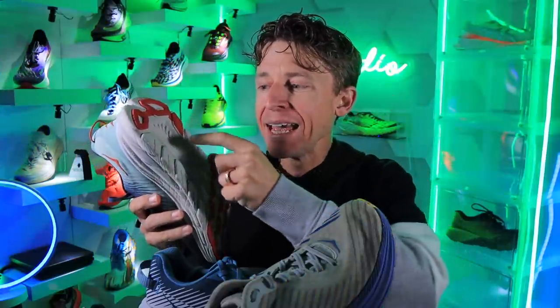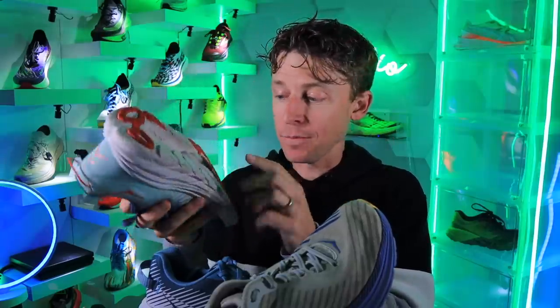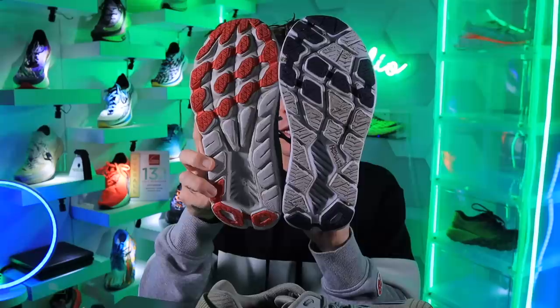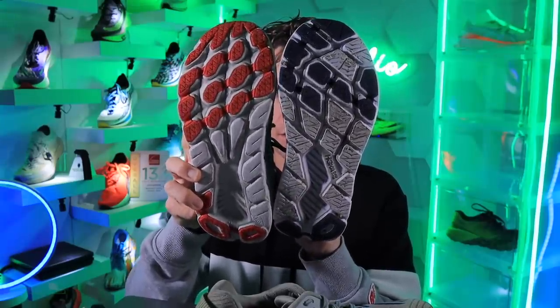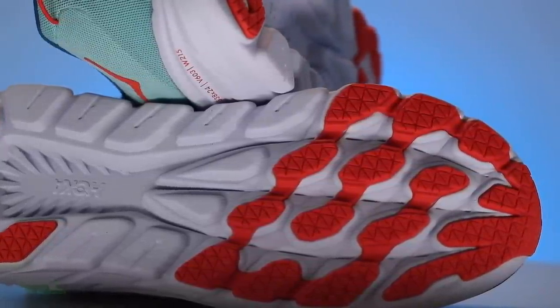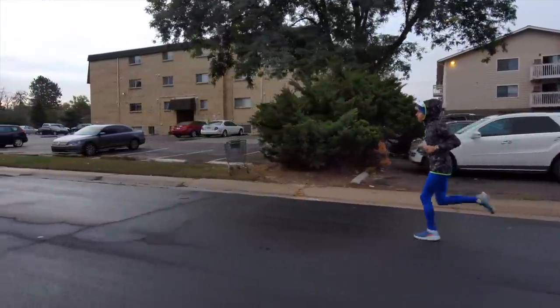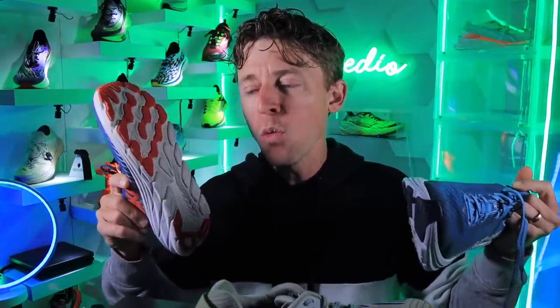The last thing I would improve for the Rincon 4 or 5: accentuate and increase the decoupled groove from the midfoot — shave out another 2 to 3 millimeters from the outsole. They added a little more rubber because the durability is not amazing for the Rincon lineup. I think 250 to 300 miles is pretty much spot on, which is on the lower end for a road running shoe — I like to see at least 400 miles. But Hoka, you did it: they increased the outsole rubber while dropping the weight. That's awesome.